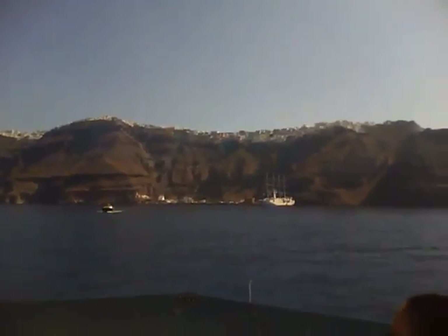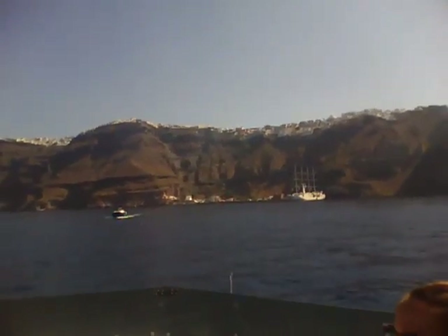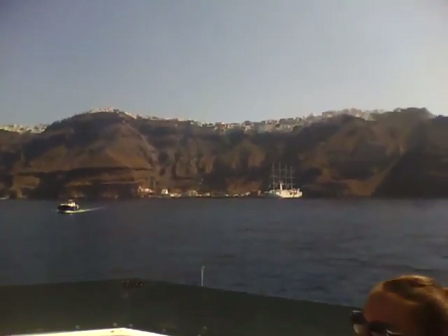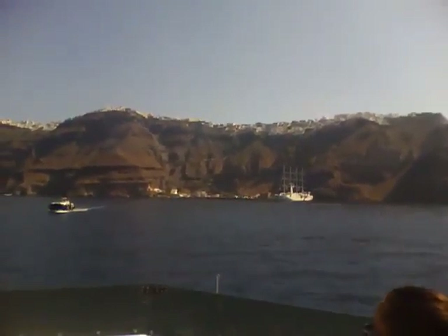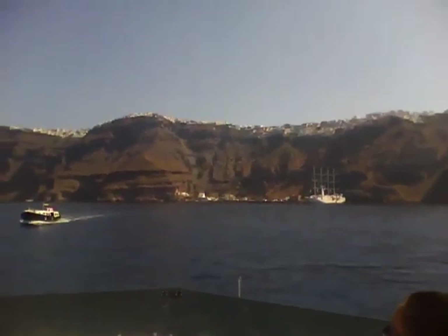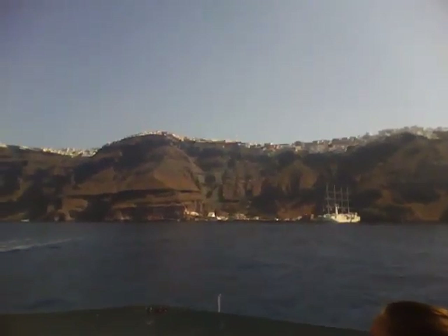Welcome to Santorini, Greece. Santorini was believed to be an archipelago of islands, which was made by a crater. Actually, the whole island around it is a crater, and underneath us is the volcano.